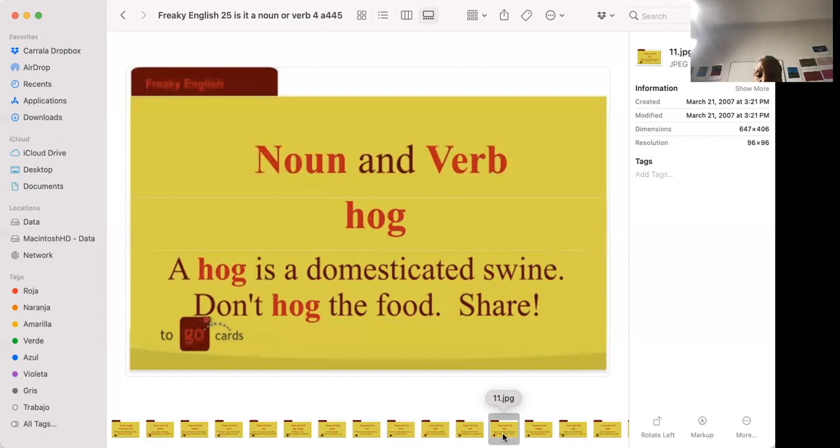'A hog is a domesticated swine' — a domesticated pig. 'Don't hog the food, share it.' In English, to hog something means to try to have it all. If there are three hot dogs and several people, someone who hogs the food will take two or even all three for themselves.